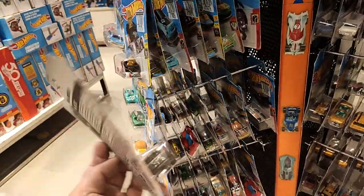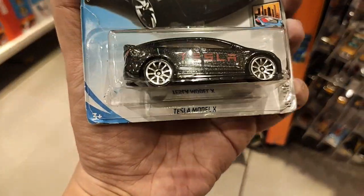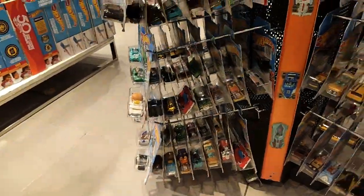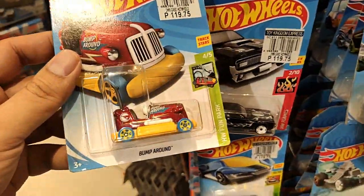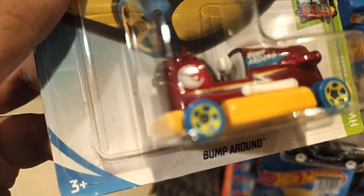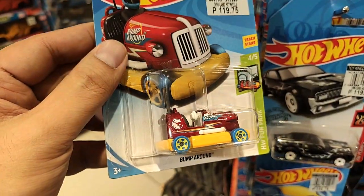Tesla Model X right here — I know some of you love this one, released about two years ago. Really awesome. I think there was a grey version of that but I'm not sure — comment below. Here's a regular Treasure Hunt: the Bump Around, with the Treasure Hunt logo clearly visible on the side. I'll buy this one.